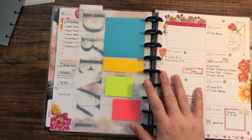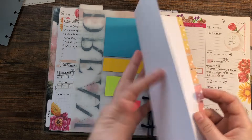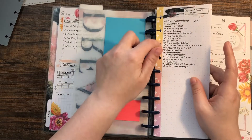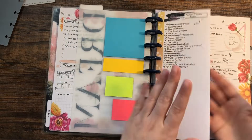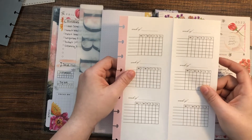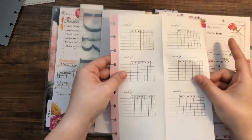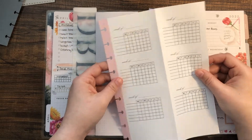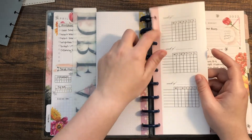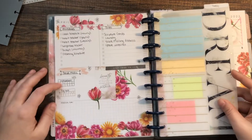I created a notes page where I wrote some planner ideas, and that's going in here. Then I have a weekly tracker that covers multiple weeks — I created this to keep at the front so I don't have to keep rewriting it.